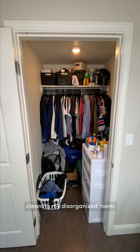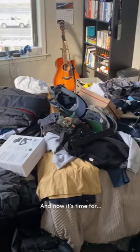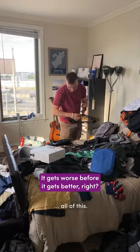Welcome back to part two of cleaning my disorganized room. Last time we cleaned out the closet and now it's time for all of this.